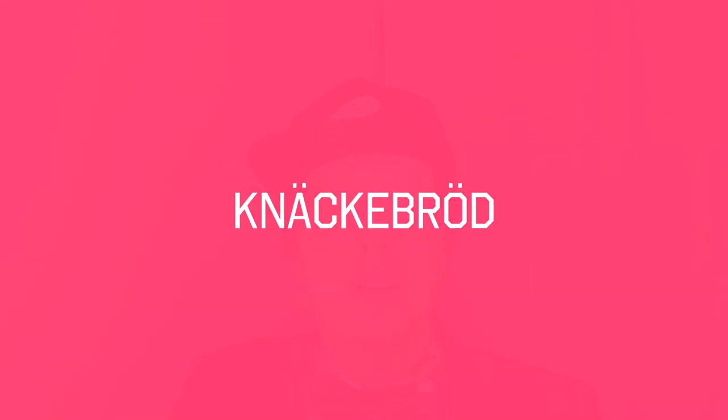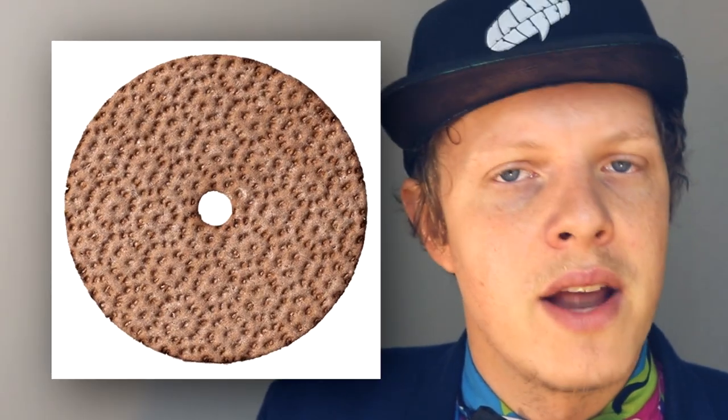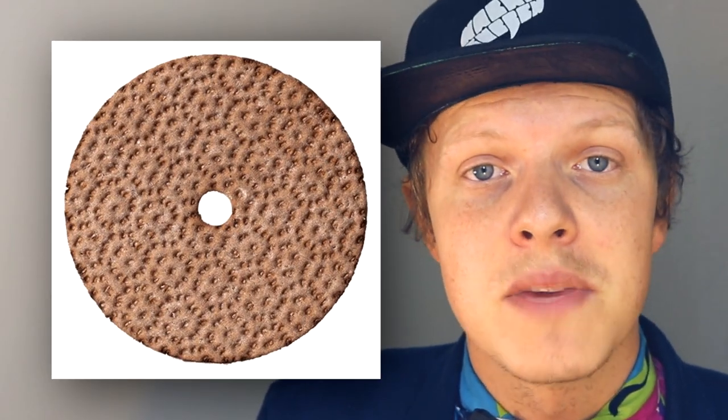Today's Swedish Word of the Week is knäckebröd. And what does knäckebröd mean? Knäckebröd means crisp bread, or a Swedish cracker, basically.